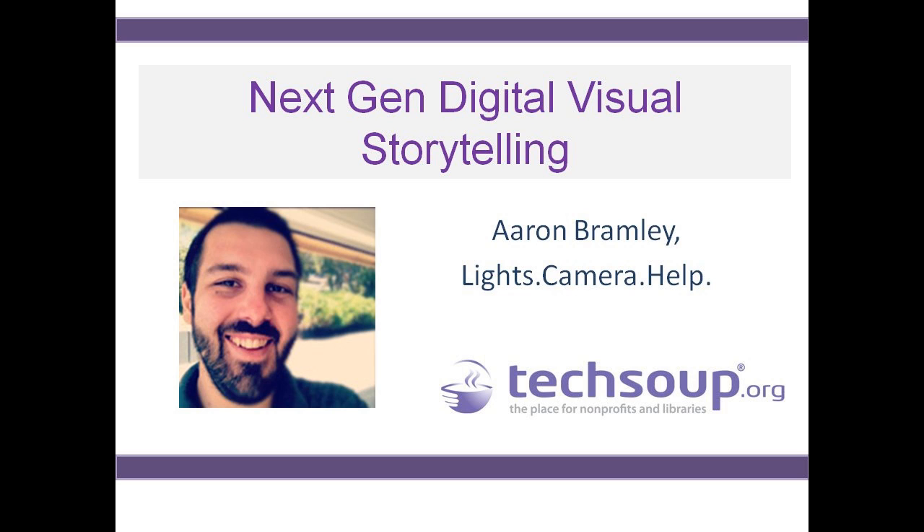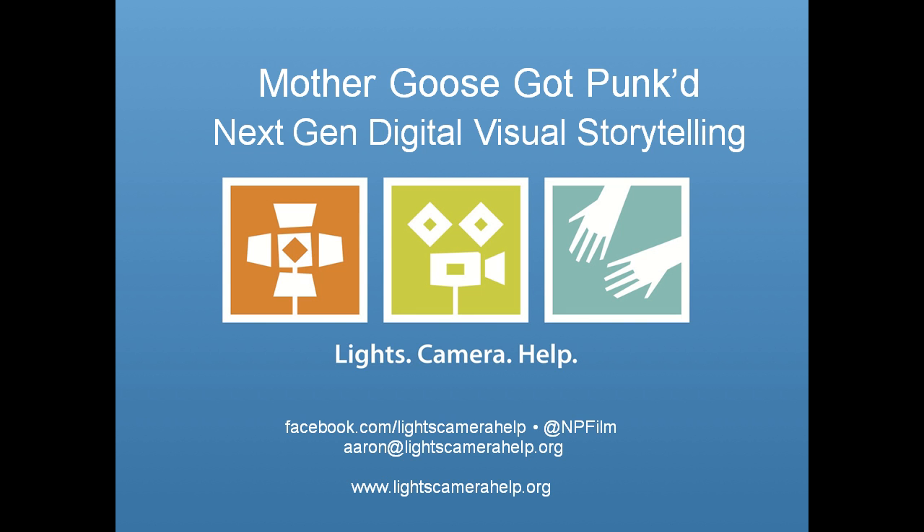I often do stuff like this live in front of an audience. The webinar format isn't new to me, but I always like to visualize the folks behind the computer screens and try to virtually extend to you with a great big smile. Let me tell you a little bit about Lights Camera Help before we get too far into the presentation. Lights Camera Help is a nonprofit I started about five years ago with two colleagues, with the mission of encouraging nonprofit and cause-driven organizations to use film and video to get their message out.